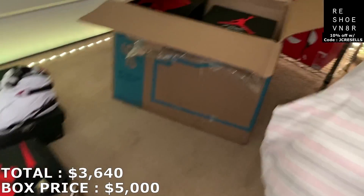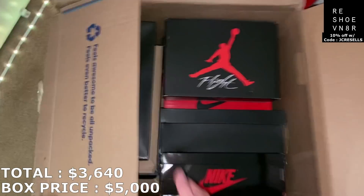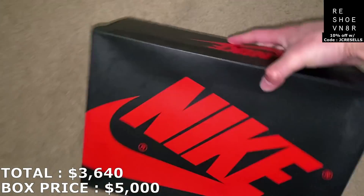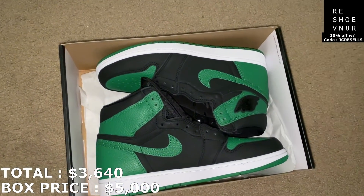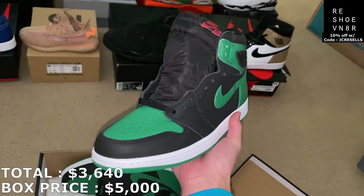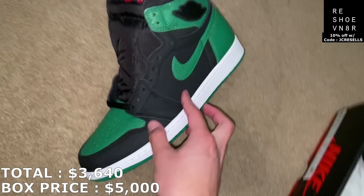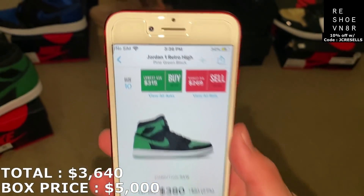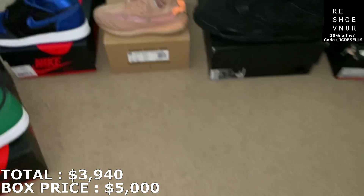Can't really tell how many boxes are going to be in here, but there's a good amount. Let's go with this Jordan 1 box. This is a size 10, and — the Pine Greens. I actually don't have a pair of these. This is brand new as well. This is the ninth shoe from the box, guys. See the extra laces inside the shoe as well. Jordan 1 high Pine Greens. I'm going to go ahead and mark it at $300, right in between ask and bid. So I am at $3,940.